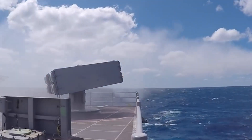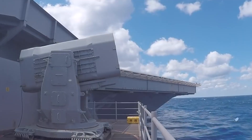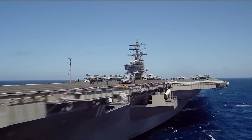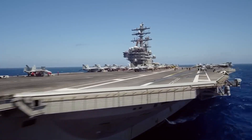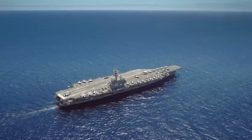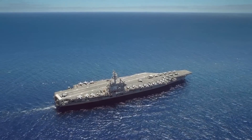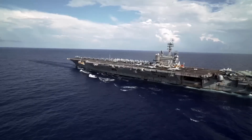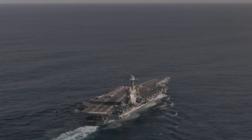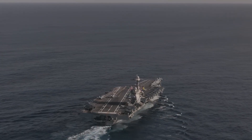Between the embarked air wing, advanced radars and sensor systems, missile defenses, and escorting warships, a Ford-class carrier strike group can dominate sea and airspace for hundreds of miles in any direction. In short, the USS Gerald R. Ford is the most powerful and capable carrier ever put to sea, representing both the spear tip of American naval might and an immense logistical undertaking.